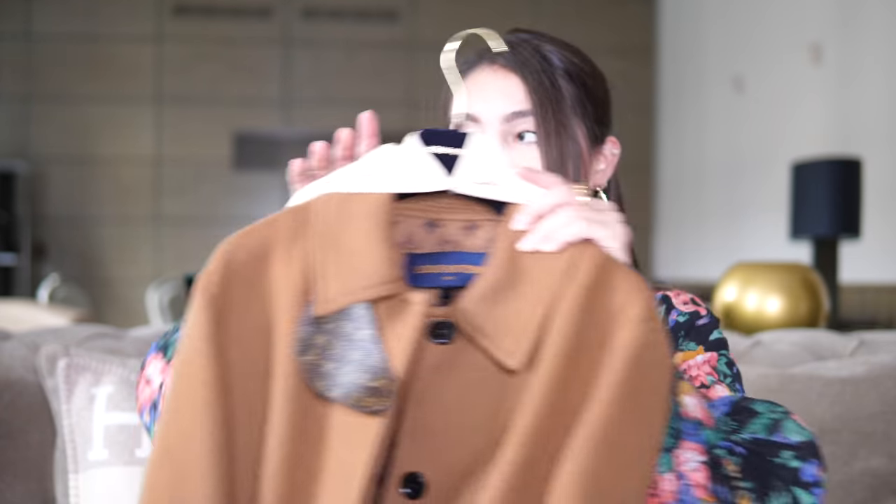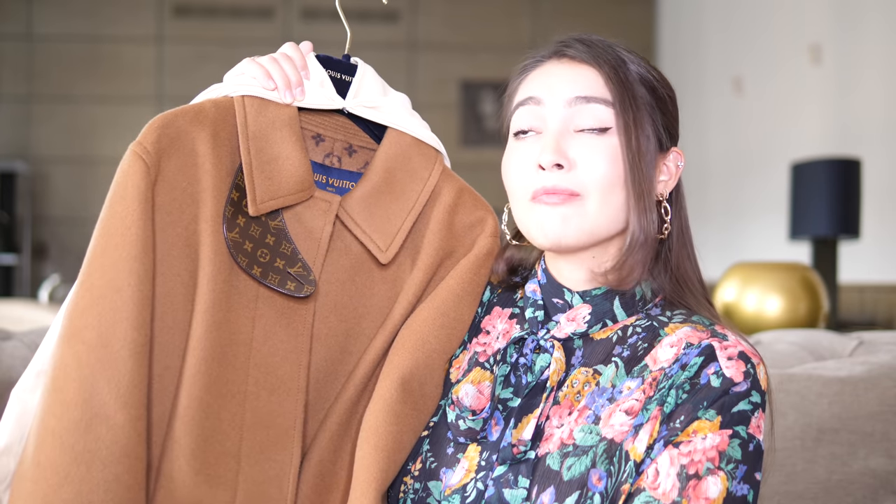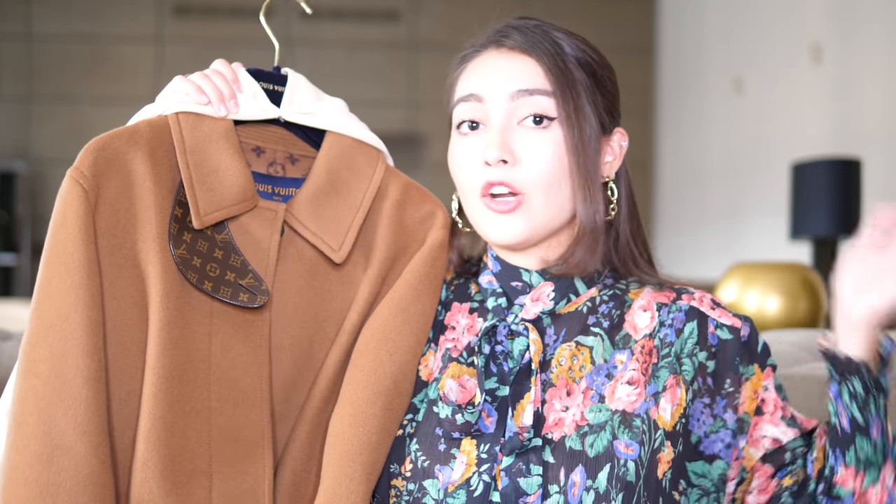My second ready-to-wear piece is my favorite coat — it is so beautiful and so heavy! It also has a belt. I mentioned it in quite a few of my videos. It's probably one of my most favorite ready-to-wear pieces in my entire closet — it's just so special to me. I've always wanted a coat from LV because they make the most beautiful coats, and I really want to add another one — the one with a hood. But this one is such a classic piece.